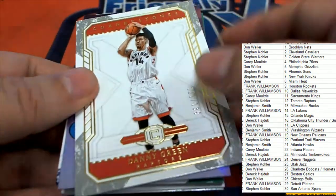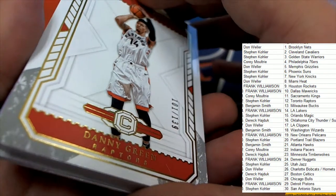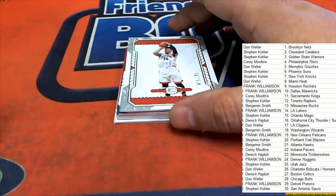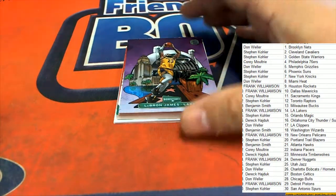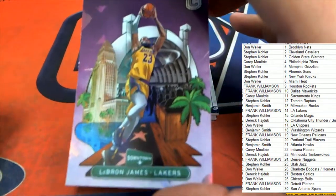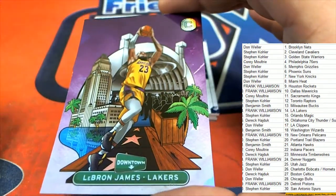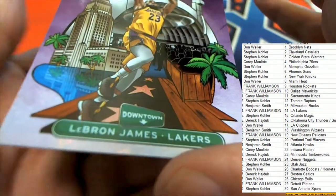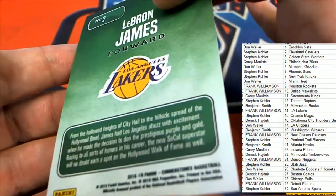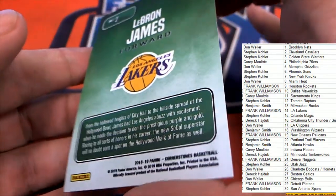Looking to hit big — there's Serrano, there's a Danny Green for the Raptors. Oh look at this — LeBron James Downtown for the Lakers! These downtowns are really rare; I believe this is one of the rare inserts to get. Downtown LeBron James — yeah!